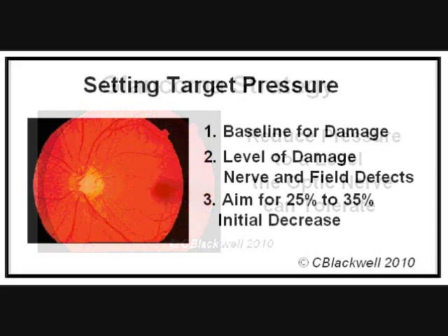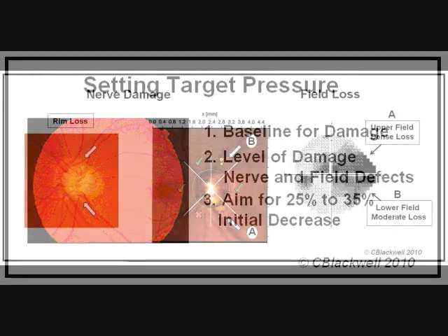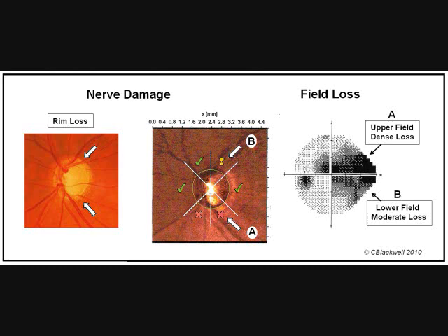When glaucoma is found, how do we decide how much to lower pressure? To pick an initial target pressure, we need to know two things. One, the pressure at which damage occurred — this establishes the baseline that we have to get under. But we must also take into account how much damage has already been done to the nerve, as measured by nerve appearance and visual field.